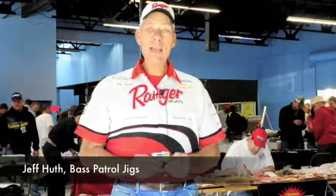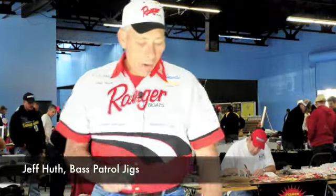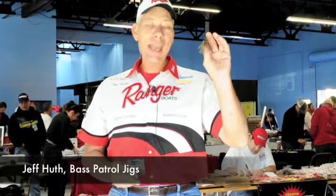Hey guys, new product we just found — Bass Patrol jigs added again. For all you guys who are familiar with Bass Patrol, the football jig has been outstanding.